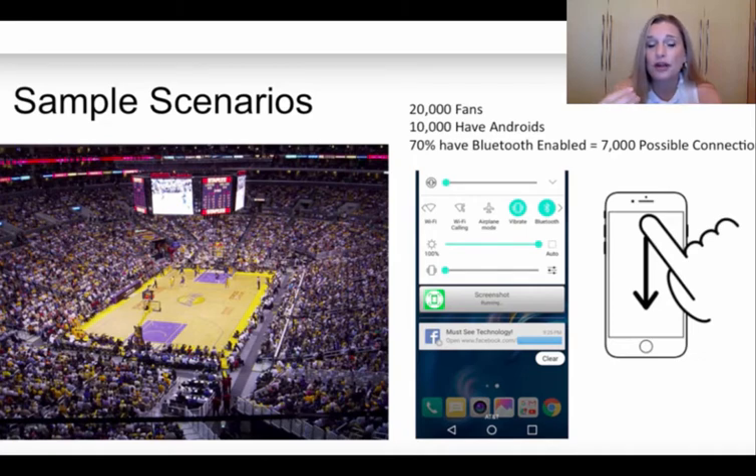Android users on average check their notifications anywhere from 30 to 50 times a day. Now you're probably wondering — they need to be within 100 yards. Yes, they need to stay within 100 yards in order to see the notification. So if they go outside of that 100 yards, they're not going to see it.